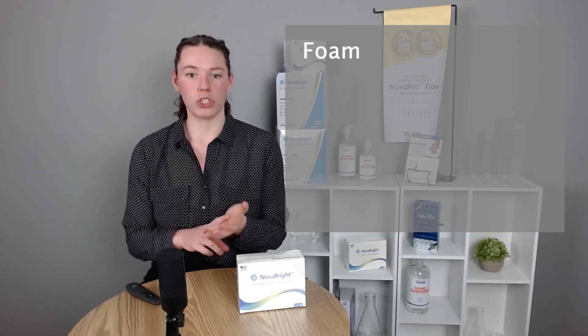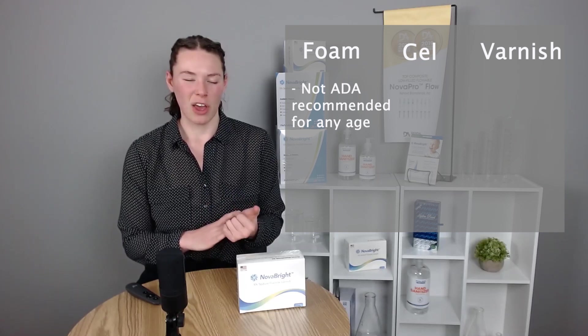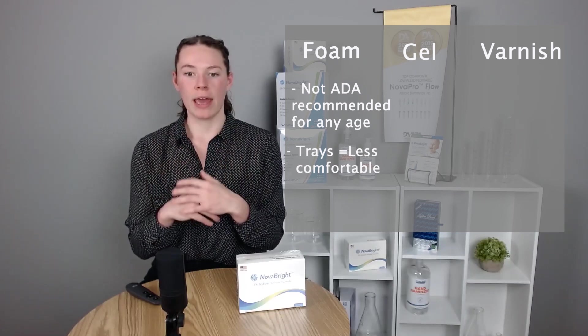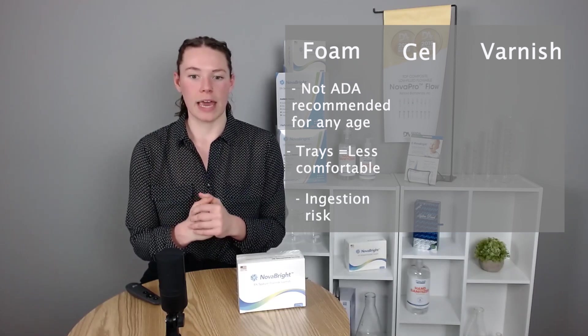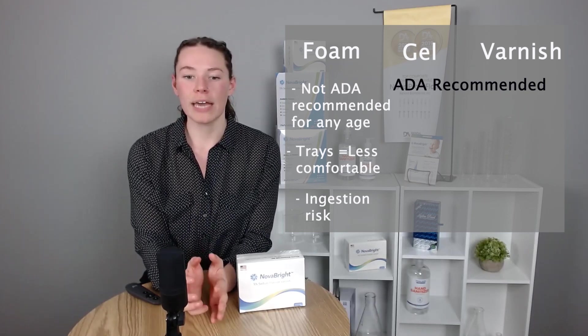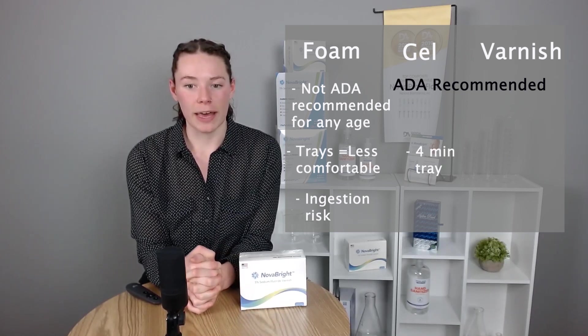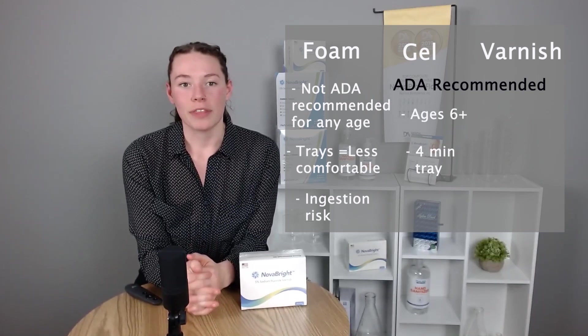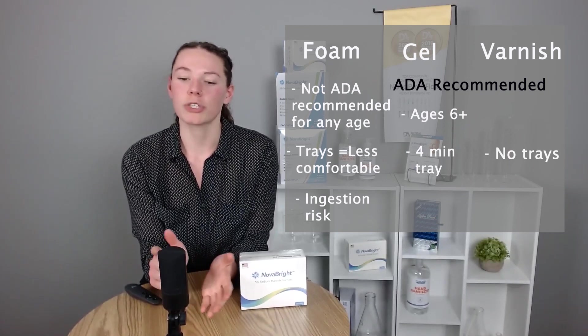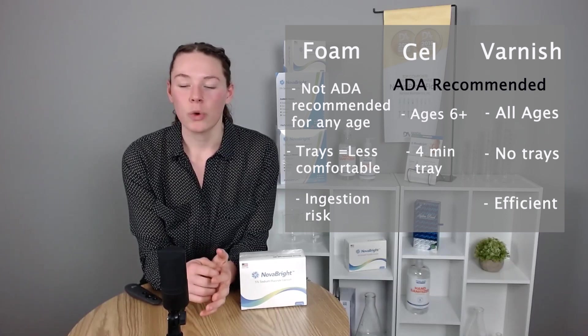Now that we know the different applications, let's discuss the differences between the different types of products. The three main ones are foam, gel, and varnish. Fluoride foam is not recommended for children younger than six per ADA recommendations, and it's less comfortable due to the tray in the mouth and a higher ingestion risk. The ADA more strongly promotes the 1.23% gel as well as the 2.26% varnish. With the 1.23% gel, it's still not quite as comfortable — it has a four-minute tray time and is also not recommended for children younger than six. So we recommend the 2.26% fluoride varnish. It's comfortable, it's good for all age groups, gets your patients in and out without added chair time, and increases hygiene efficiency in the office, which always equates to higher revenue.